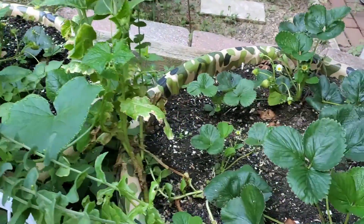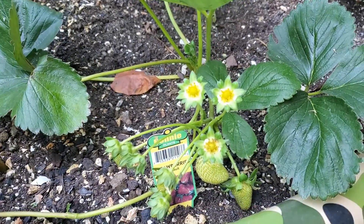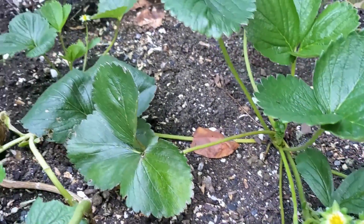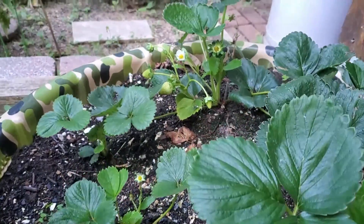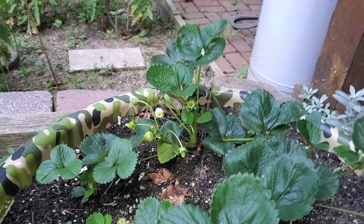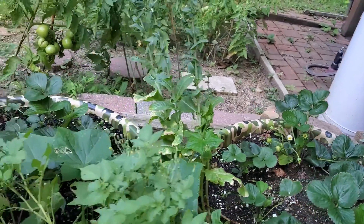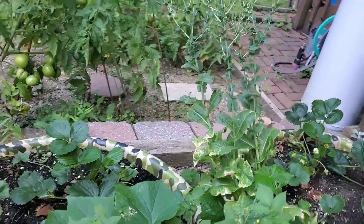Onto the strawberries — look at this nice little patch of strawberries. And some more back on that plant. We've been getting a couple strawberries here and there all summer.